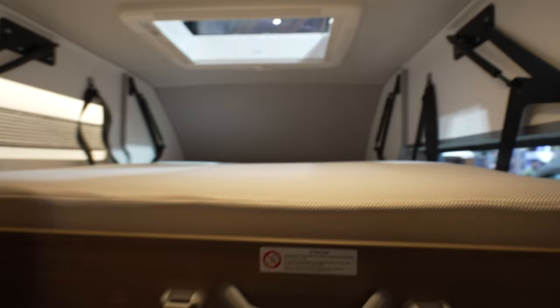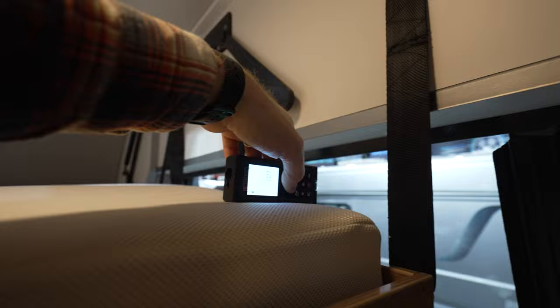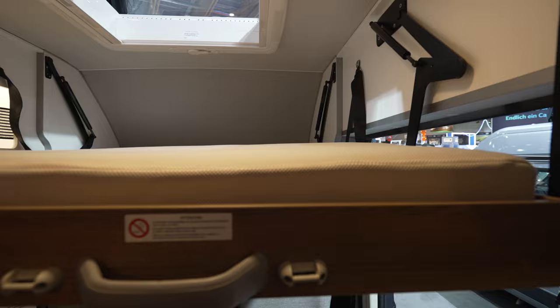The bed size for this variant is about 1.7 meters at the longest part and 1.5 meters on the wider part — slightly less on the larger side. It will be great for two children to sleep up there.